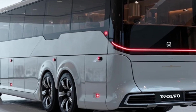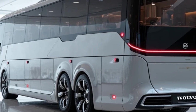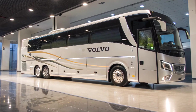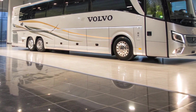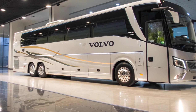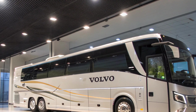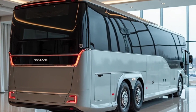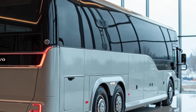What truly sets the 9600 Sleeper Coach apart is its ability to offer first-class, airline-level comfort on Indian roads. The vehicle is part of Volvo's new modular platform, making it customizable for various business needs — from premium intercity travel to corporate shuttles. Noise insulation, superior HVAC, and the quality of sleep offered make it a standout in the segment. Operators also benefit from Volvo's robust service and parts network across India, ensuring reliability and uptime.